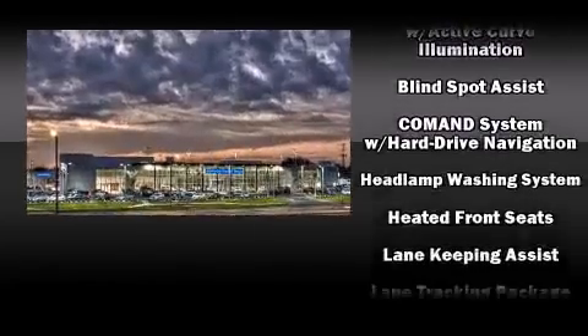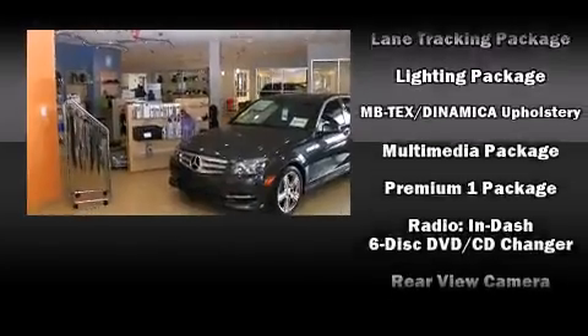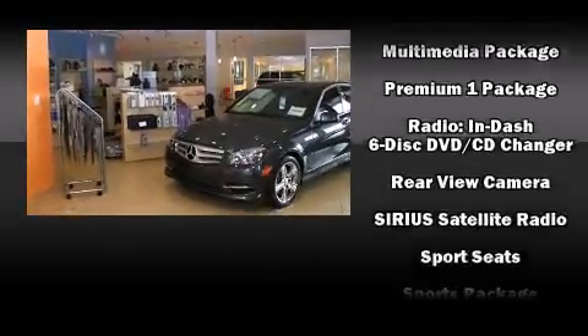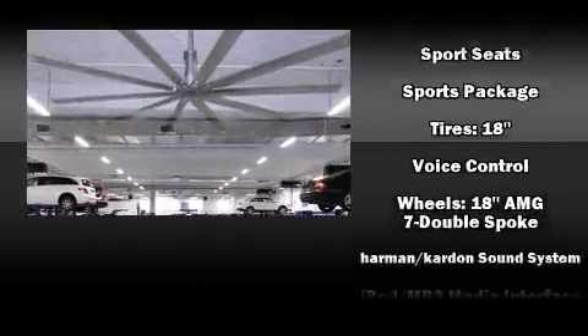Mercedes-Benz also prioritized safety and security by including dual front-impact airbags with occupant-sensing airbag, traction control, and four-wheel disc brakes with ABS.